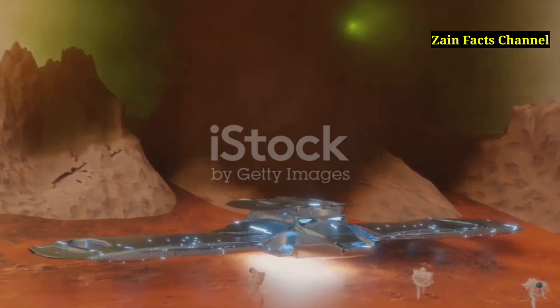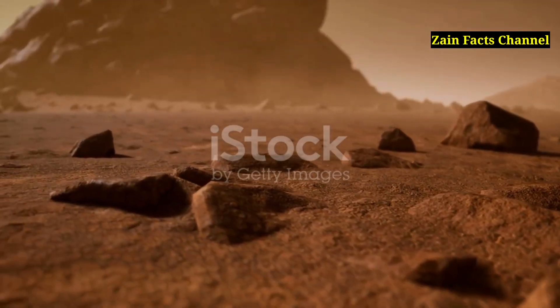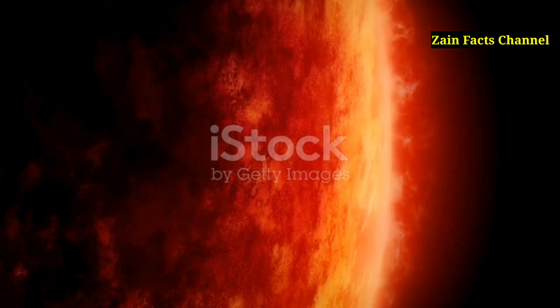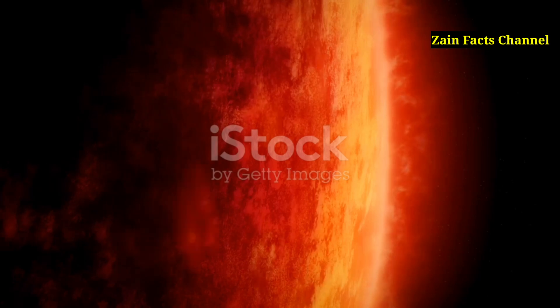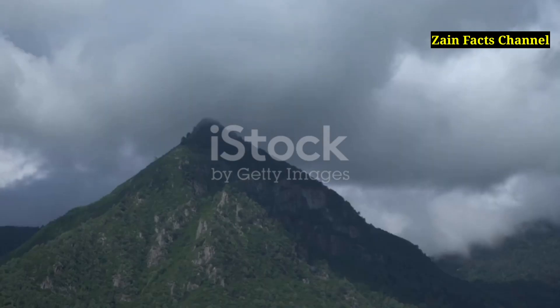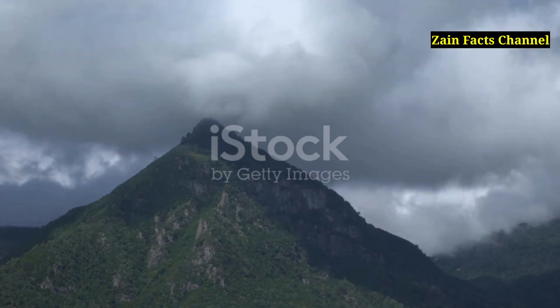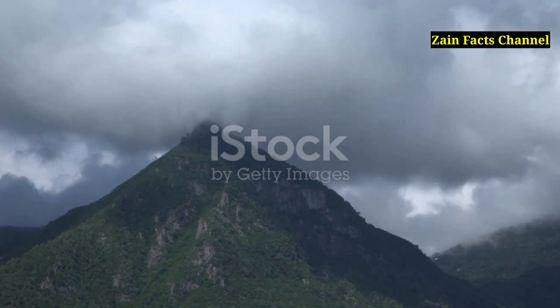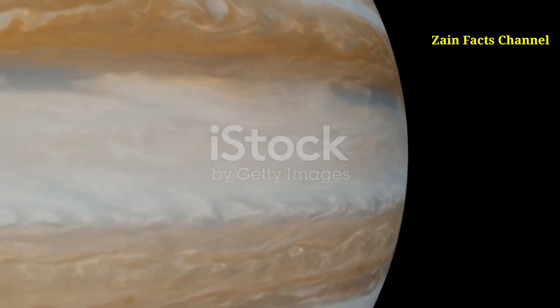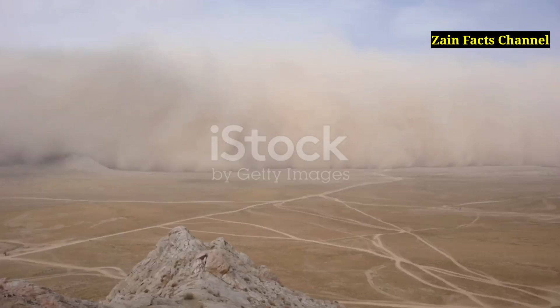Segment 18: Olympus Mons and Martian Weather. The towering height of Olympus Mons affects the weather patterns around it, creating its own microclimate and influencing wind patterns and temperature variations in the surrounding region. The high elevation causes temperature differences that can lead to the formation of orographic clouds, similar to those seen on Earth around tall mountain ranges. Dust storms on Mars can also be influenced by Olympus Mons, with winds interacting with the mountain slopes to create complex weather patterns.